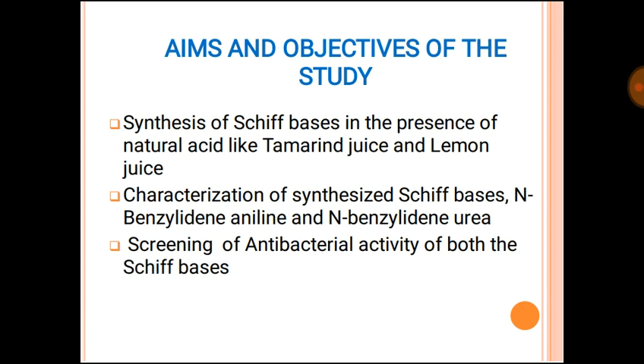In the contents we have: definitions, objectives, introduction, method, result, discussion, and conclusion. Our aims are the synthesis of Schiff bases in the presence of natural acids like tamarind juice and lemon juice, characterization of the synthesized Schiff bases — N-benzylideneaniline and N-benzylideneurea — and screening of antibacterial activity of both these compounds.